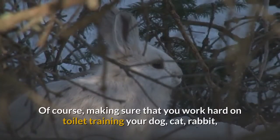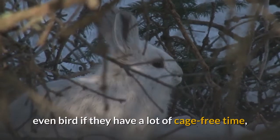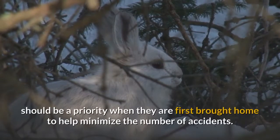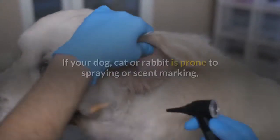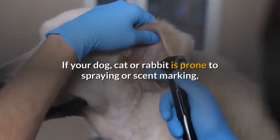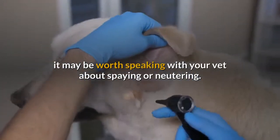Making sure that you work hard on toilet training your dog, cat, rabbit, or even bird if they have a lot of cage-free time, should be a priority when they are first brought home to help minimize the number of accidents. If your dog, cat, or rabbit is prone to spraying or scent marking, it may be worth speaking with your vet about spaying or neutering.